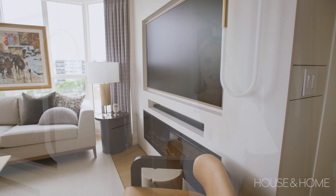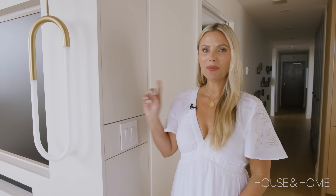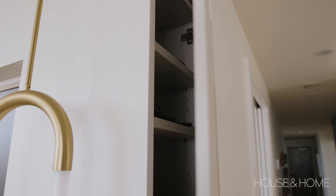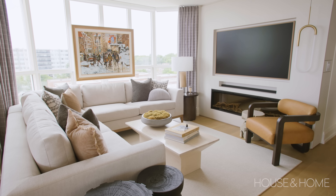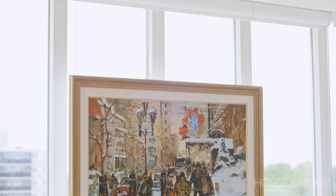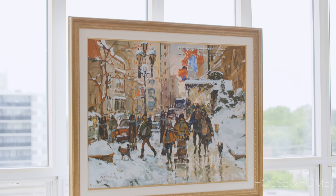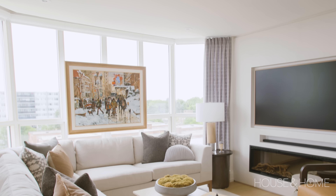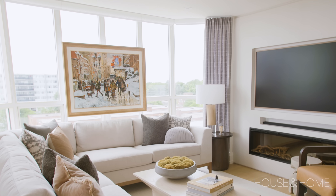Another great thing about this fireplace wall is the hidden storage — it hides all of our electronics. You'll see this beautiful piece of art in the living room. This is from downtown Montreal on a great street, and Tom and Monique really love this piece. That's not our lake view so we're not really losing too much, but it adds some character and coziness, and I'm really happy with how that turned out.